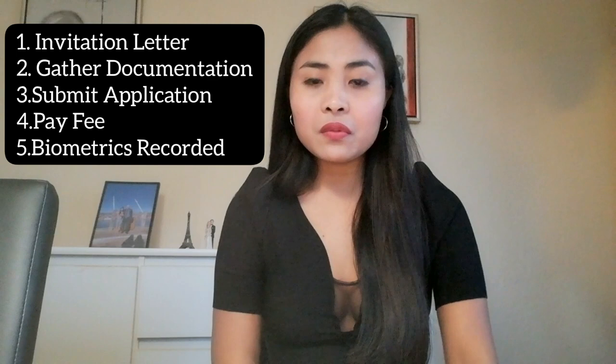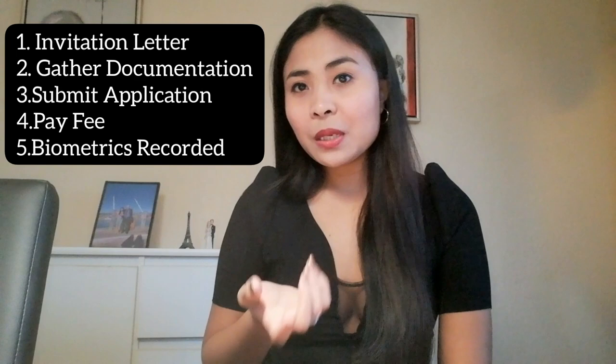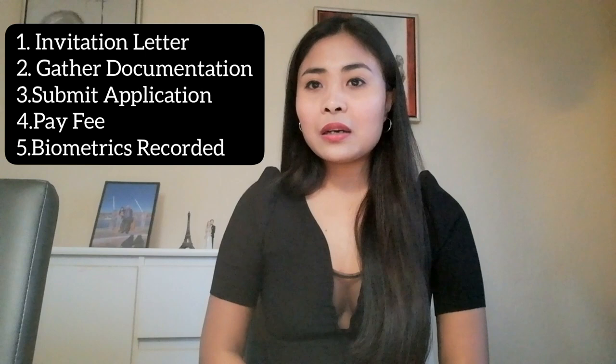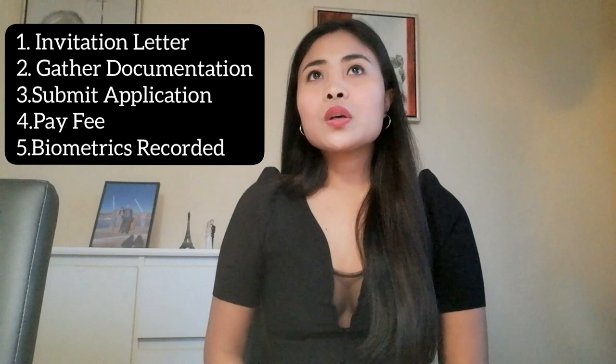Tapos yung pang lima, lastly, is have your biometric features recorded. So yung biometric guys is yun yung mga fingerprints mo — halos lahat ng fingers mo, kukunin talaga. You have to submit it kung gusto mong pumunta ng Denmark. So yun lang guys. Yung number one is the host fill in an invitation. Number two is gather documentation. Number three is submit application. Number four is pay fee. Number five is have your biometrics or fingerprints recorded.